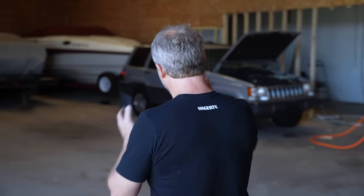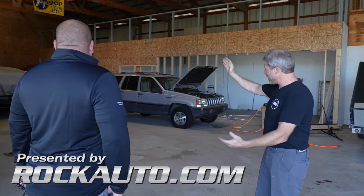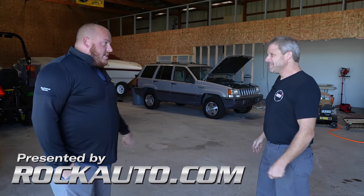Hey, this is David with Hagerty and today we're doing something slightly different than our normal projects. We have a good friend of mine here and he has a very interesting car back here on a trailer. Cam, what do we have other than a covered car? We got a '69 Mach 1.